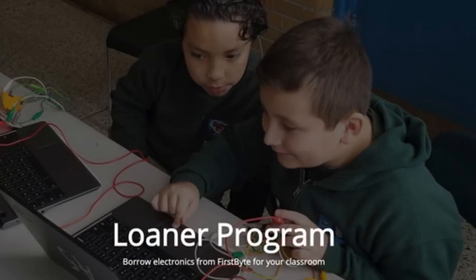We learned about a loaner program at teachfirstbite.org in Boston. They've got a CircuitPlayground Express kit and a CircuitPlayground Classic kit. If you want to teach code.org CS Discoveries, CircuitPython, or Arduino, you can borrow these boards. Their curriculum includes Makey Makey and CircuitPlayground, and they even do lessons. Check out their site for locations.